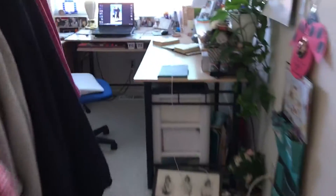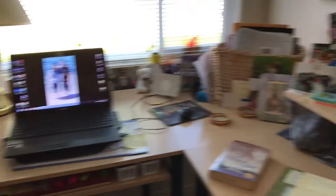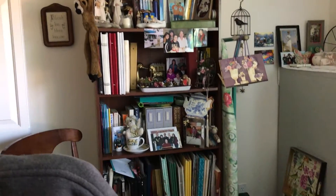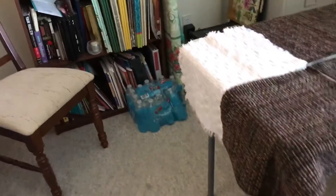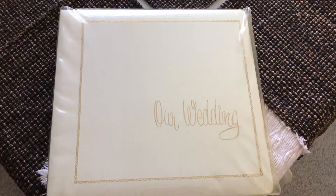I'll show you guys my mom's room. This is my mom's room — she's a kindergarten teacher, so she has all of her stuff here, including pictures and all that kind of fun stuff. This is a shelf with all our memories and books and all that kind of stuff. This is really cool — this is my parents' wedding album. It's pretty old, but it's still here, which is kind of cool.